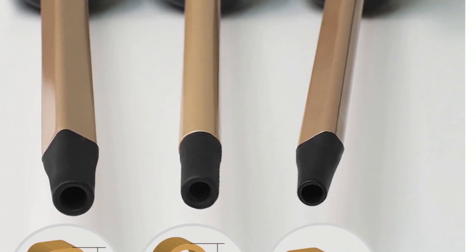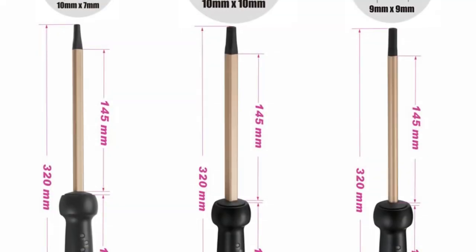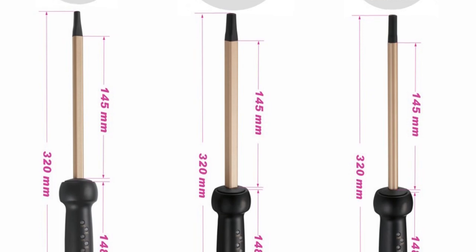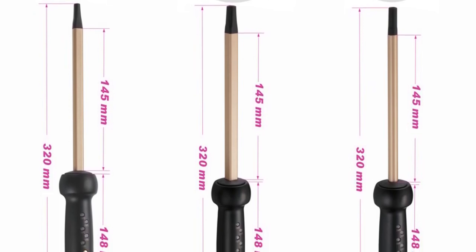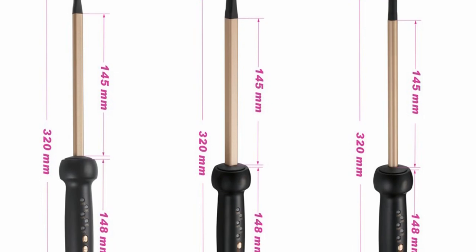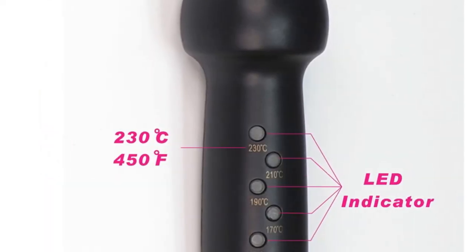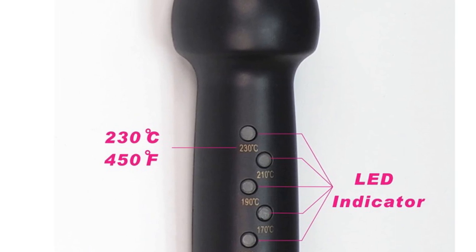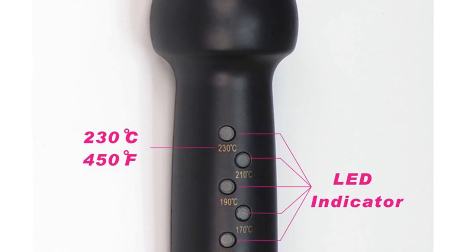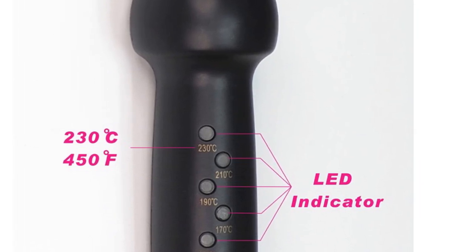In summary, if you want a hair curler that's quick, easy to use, and produces great results, the Professional MCH Heater 9mm Curling Iron Flower Cone Ceramic Wand Roller Salon Hair Curler is a great choice. Its MCH Heater, tourmaline ceramic material, international voltage, and 360-degree rotatable power cord tail assembly mode all make it a must-have for anyone who wants to style their hair with ease.